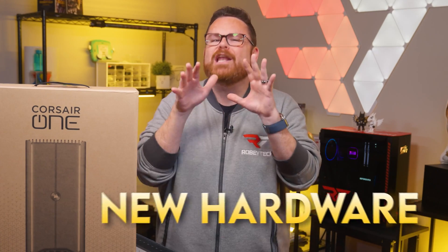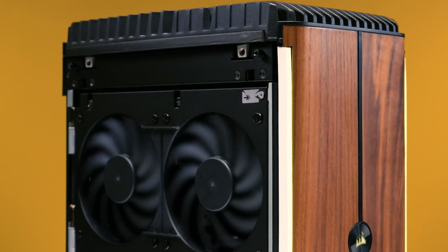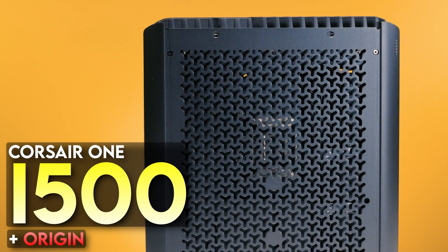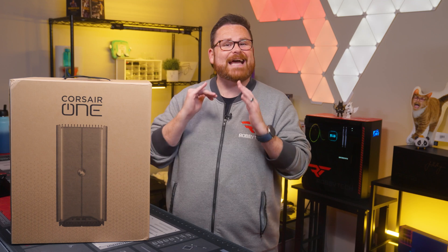A new case, new hardware, and a new set of options catapult the Corsair One into the modern day. But a fresh look and updated components aren't the only thing it has going for it. The new Corsair One i500 is also getting the Origin treatment, which means we have more to look forward to, not that the Corsair One wasn't exciting enough.